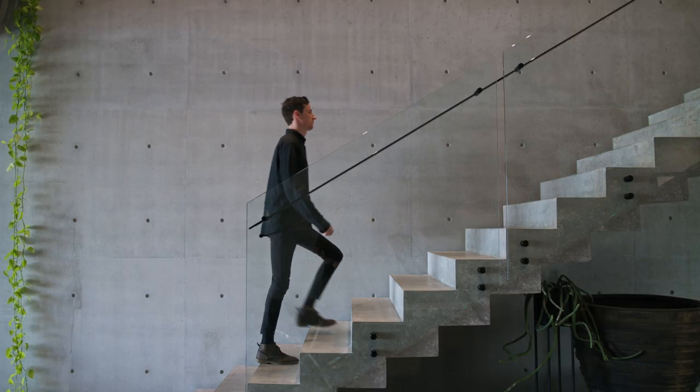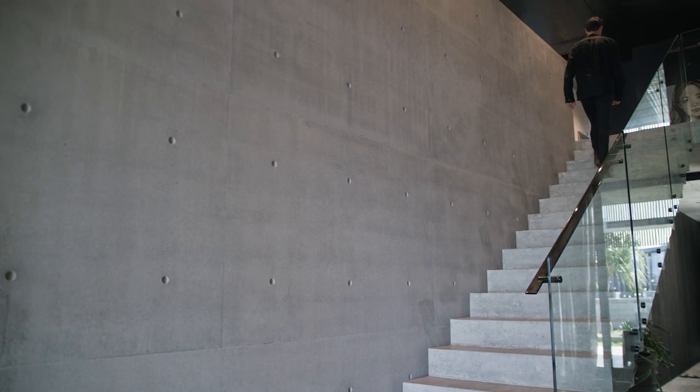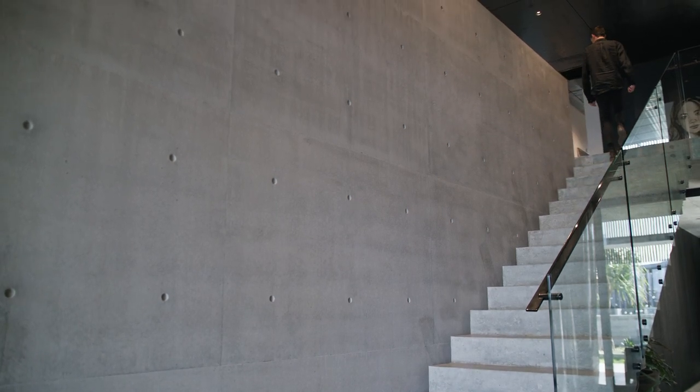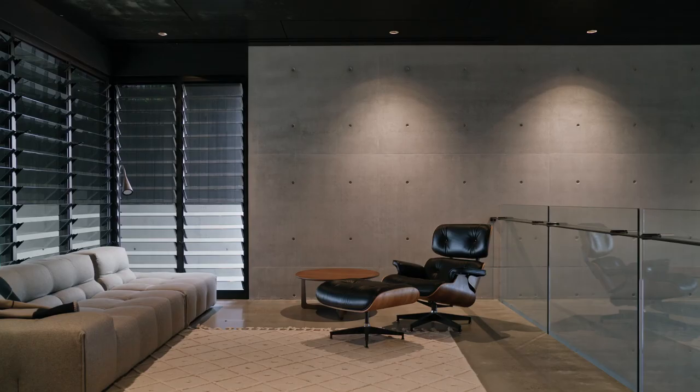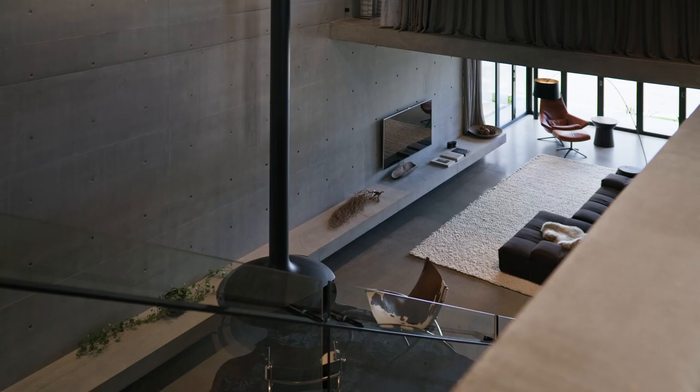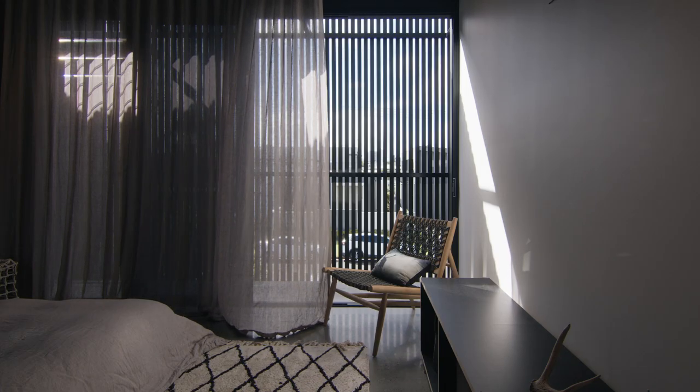The staircase is quite brutal, but it is actually disconnected from the wall, which creates a lightness to this solid form. The voids almost mimic a theatre where you have balconies and terraces overlooking a focal point. All the bedrooms are positioned around the void so they will have connection between the levels.